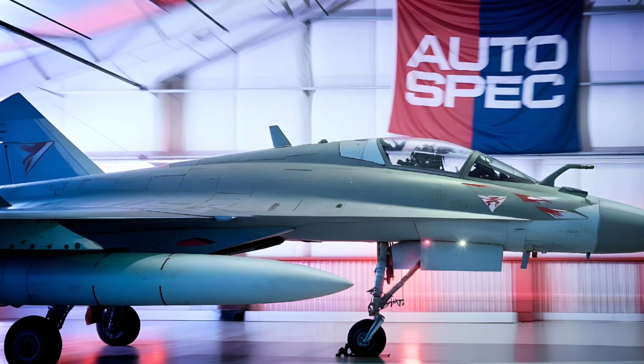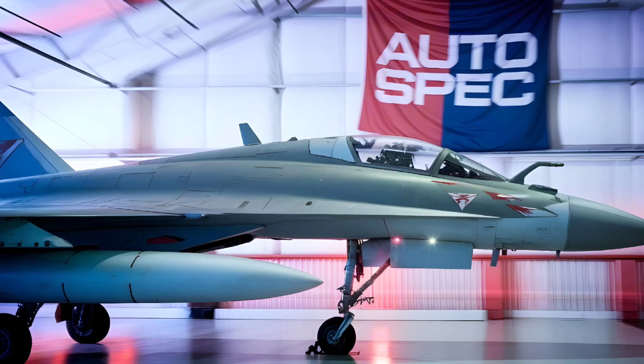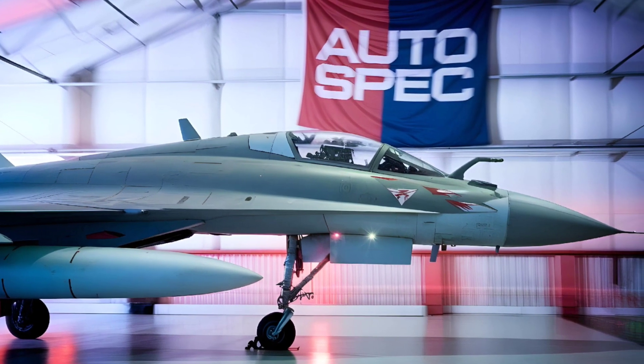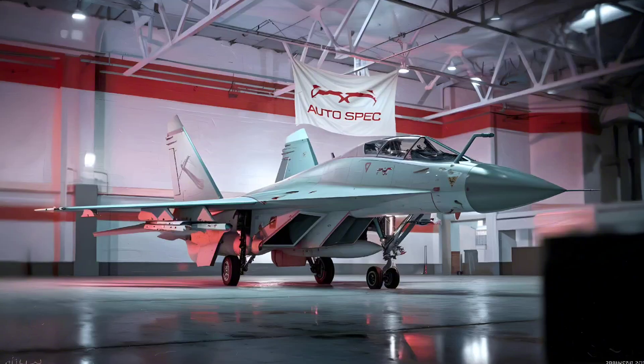The MiG-25 development, initiated by the Mikoyan Gurevich Design Bureau, was formally approved in 1961, with its first test flight occurring in 1964.